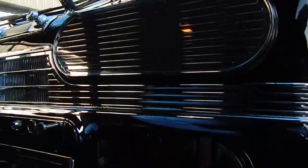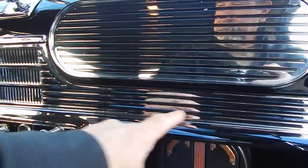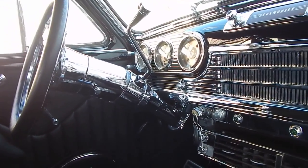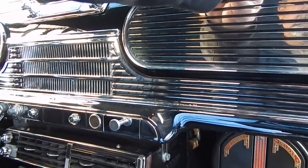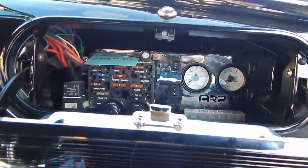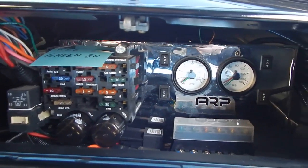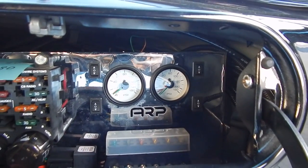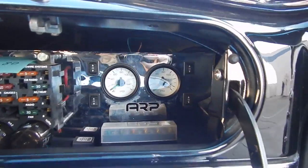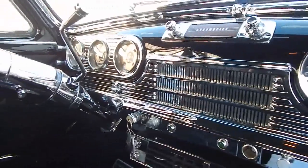The dash piece on the lower is all original — all been replated and beautiful. It has an Ididit tilt steering column, but the glove box piece and the gauge face are handmade out of billet, much like the lower piece. This is where all the air controls are, and you'll see all the modern wiring. He ran two-ought gauge wire all the way to the back for the battery. ARP controls, four switches right there — just very nice.